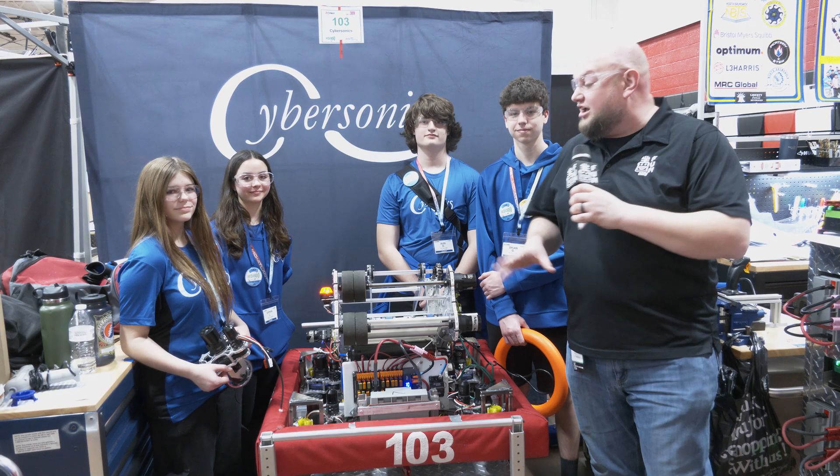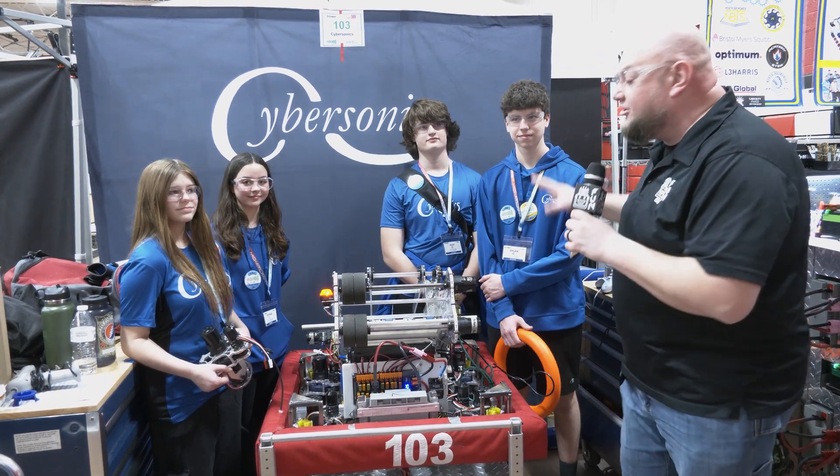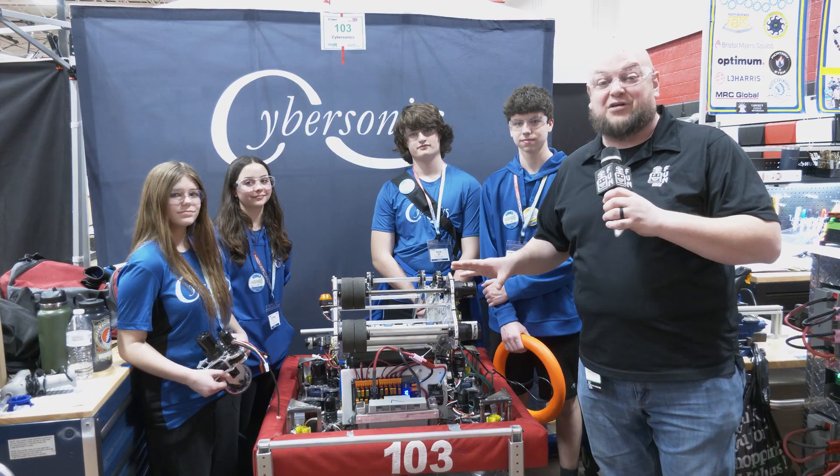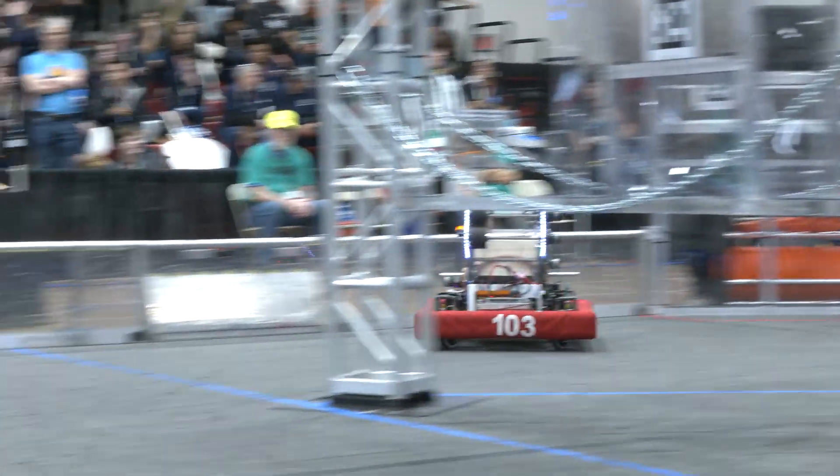Hey everybody, it's Tyler here at FMA Allentown. Checking in with legendary 103 Cyber Sonics. We just watched them in a match — phenomenal score. Over 20 notes scored with their alliance as well. Looking really good here early at Allentown.